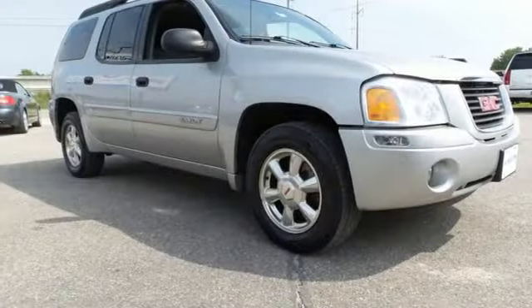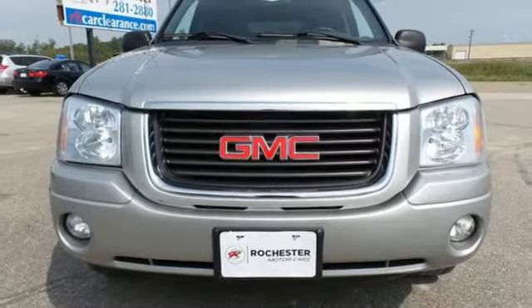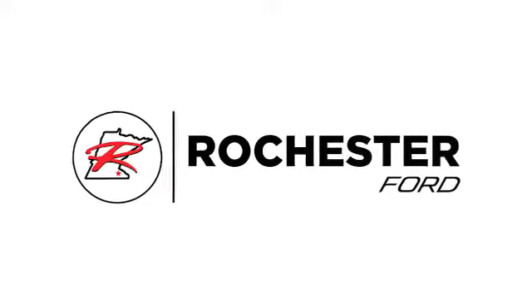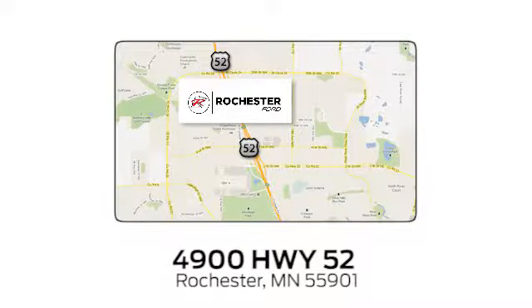This versatile Envoy will be your family's home away from home with its unprecedented comfort and safety. Take it for a test drive today. Experience the difference at Rochester Forge. We're conveniently located between 41st Street and 55th Street Northwest on Highway 52 in Rochester, Minnesota.